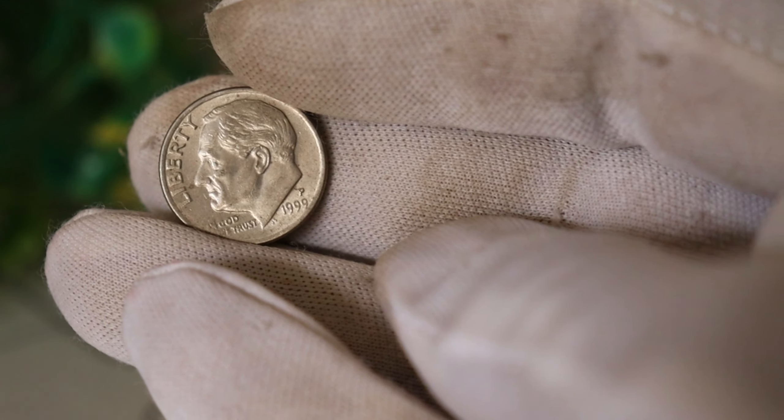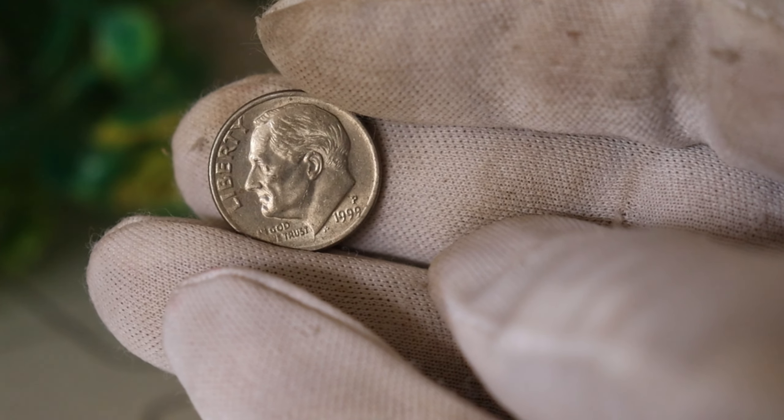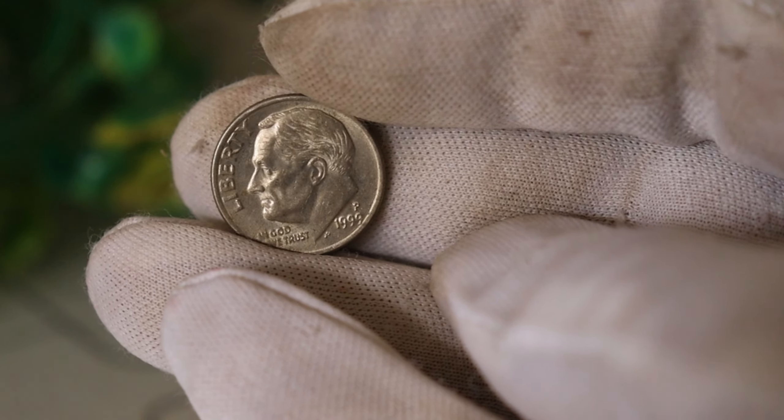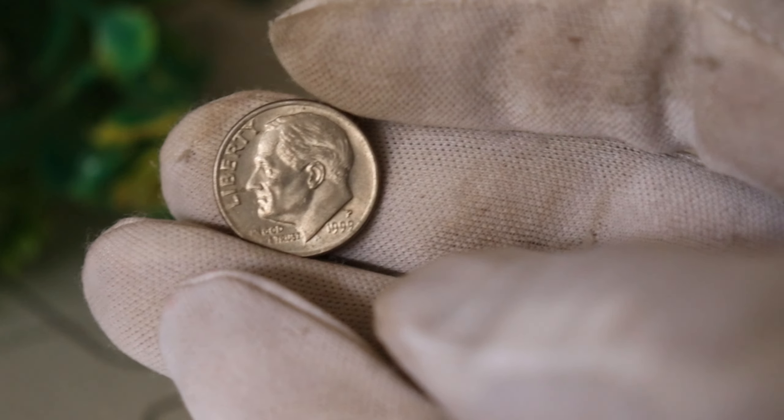Here's the kicker. Most of these coins were released into circulation, and people were spending them without realizing their true worth. Can you imagine having a small fortune in your pocket without even knowing it?